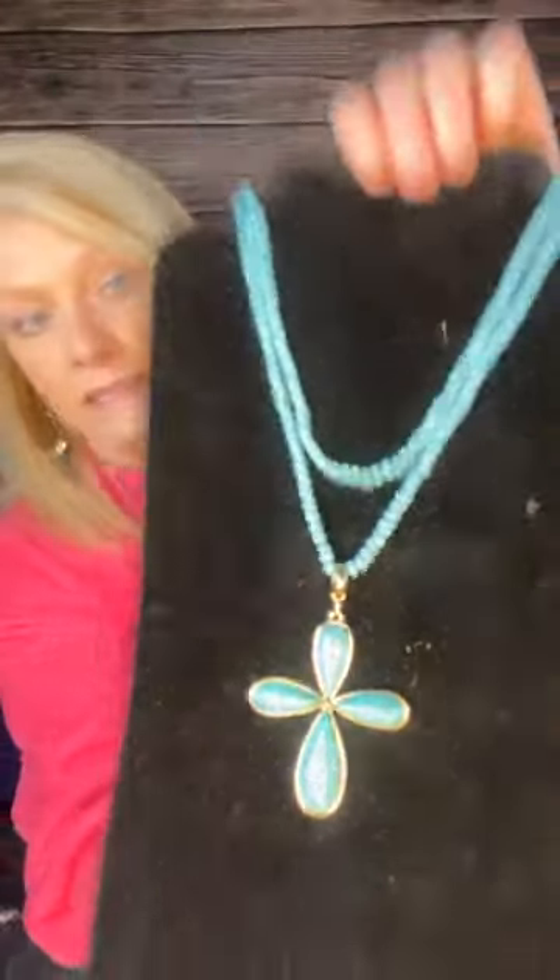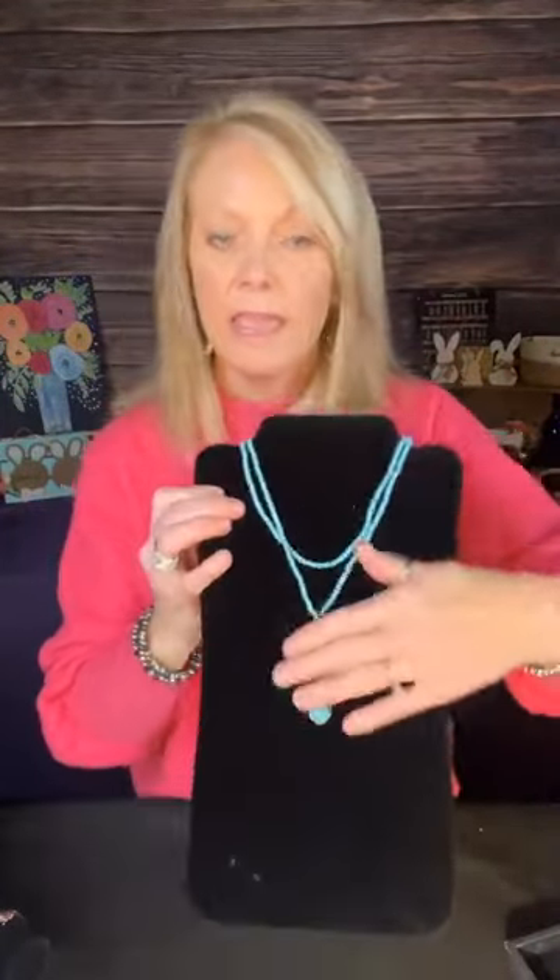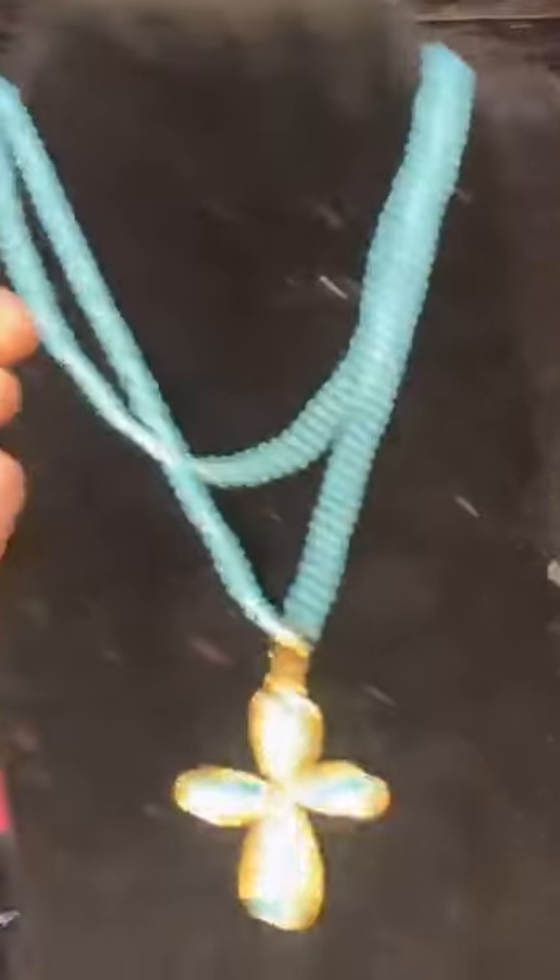The last necklace I have — if you love turquoise, you're going to love this. This is the Haven necklace. How beautiful is that? That pendant does come off, so you can remove it and just wear the beads. It's actually two separate necklaces that come together as one — you have the longer necklace and then the shorter necklace, and that cross pendant is such a beautiful addition. You can pair this turquoise with gold, with silver — it looks so good with all different kinds of metals. You can actually take this pendant off and wear it on another necklace.